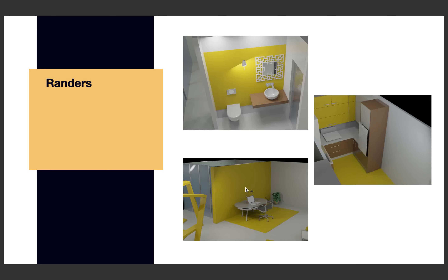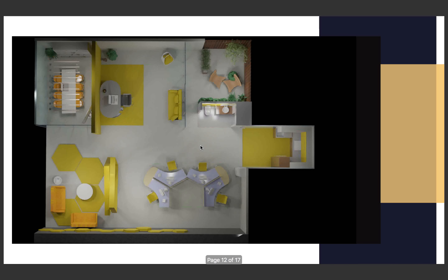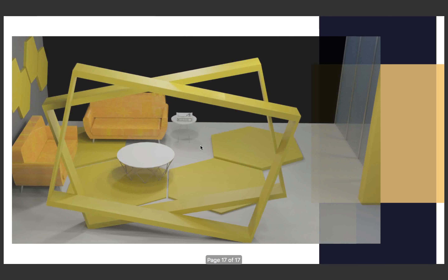The layout follows a radial circulation traffic flow as it is divided into two main parts — left and right — making it easier to circulate around. This is the meeting lounge and relaxation area where you can hang out and talk with your co-workers. And that ends my ultimate office project.